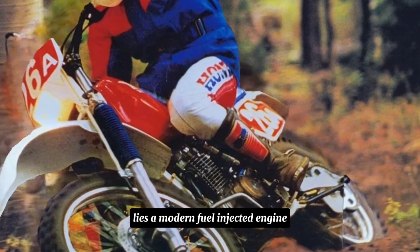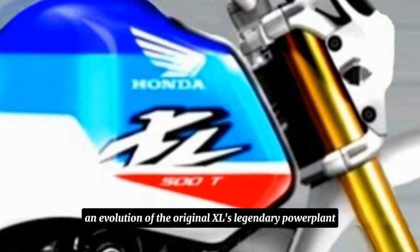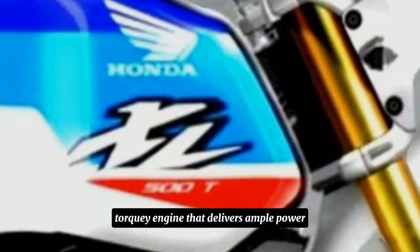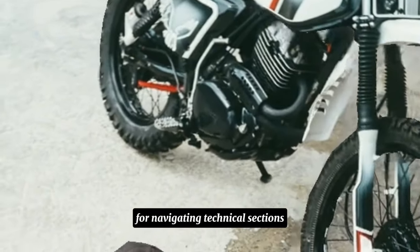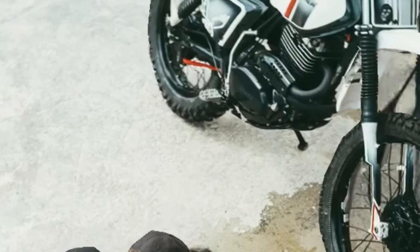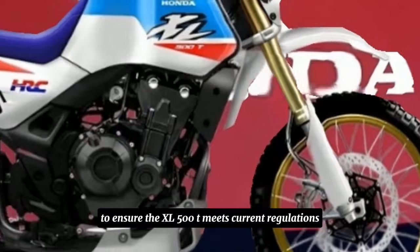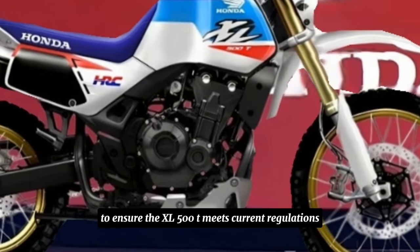Underneath the familiar design lies a modern, fuel-injected engine — likely an evolution of the original XL's legendary power plant. Expect a smooth, torquey engine that delivers ample power for navigating technical sections and powering through climbs. Honda might have incorporated modern emissions technology to ensure the XL500T meets current regulations.